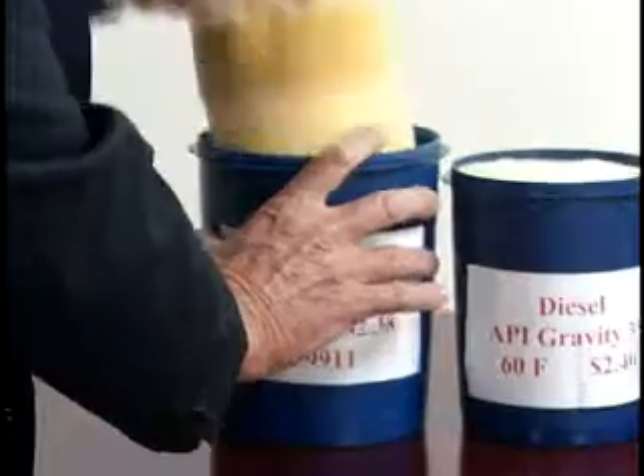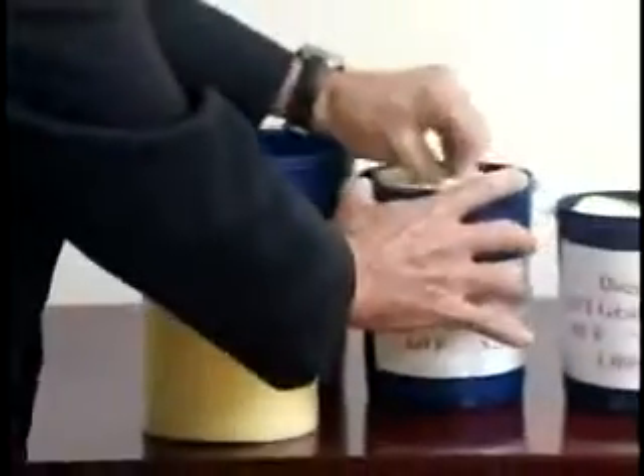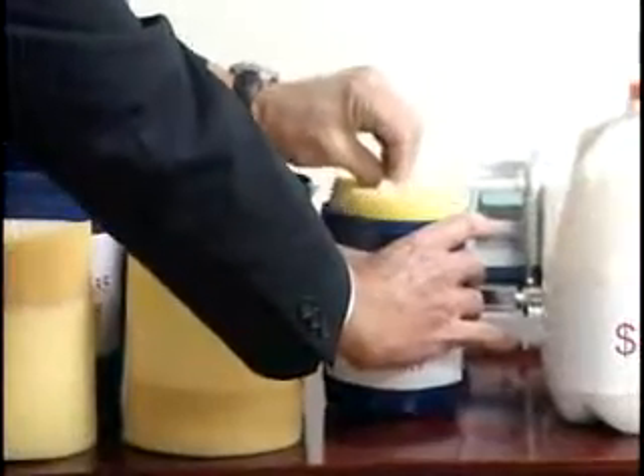Here's what the petroleum looks like. As you can see, they're all the same.